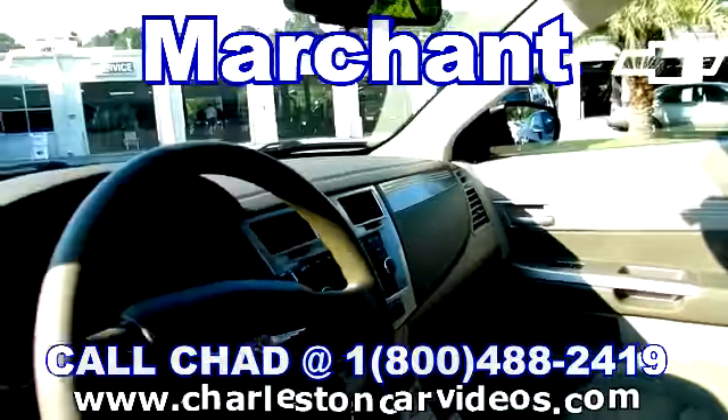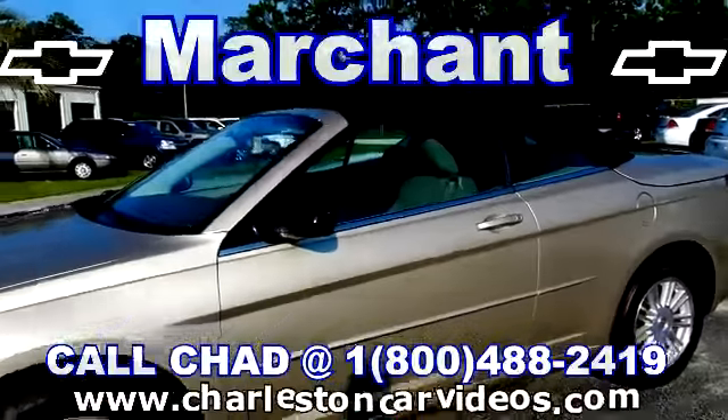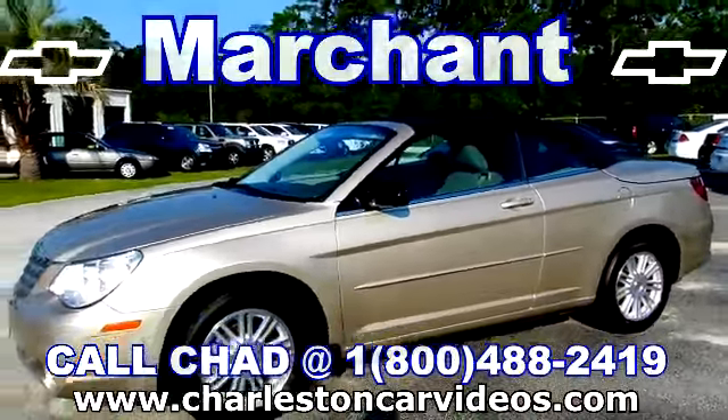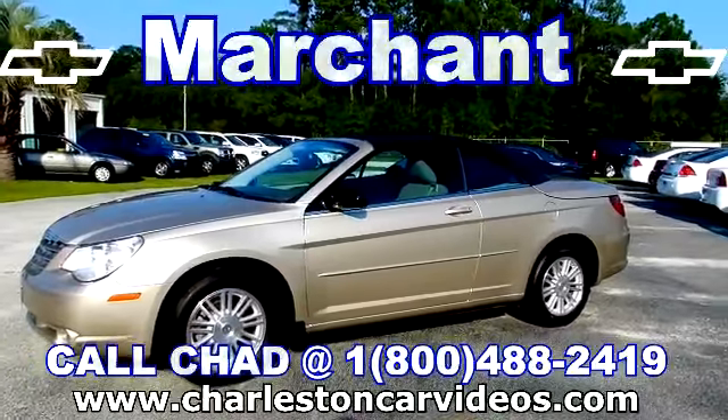Just around 29,000 miles. If you're in the market for a Chrysler Sebring, this may be just the one for you. We're at Martian Chevrolet in Ravno, South Carolina, 15 minutes from the Citadel Mall.